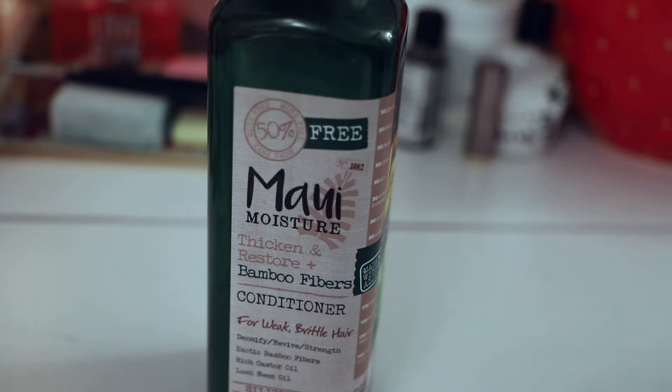They have a couple different sizes available on Amazon and they also have other fragrances within this line — like a coconut milk one, a shea butter shampoo and conditioner, a coconut water one. They have all these different options so you can always try other products. I just really like this one because it has so many really good ingredients in it and it smells amazing.